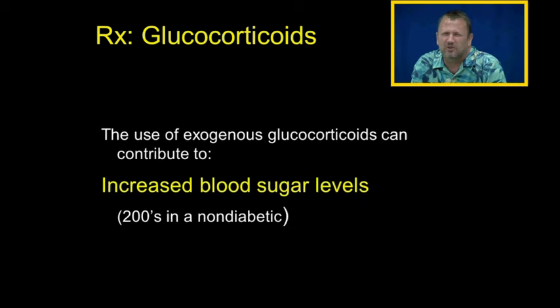The use of exogenous glucocorticoids can increase blood sugar levels. Sometimes a patient on prednisone will have blood sugars running in the 200s without even being diabetic. We have to be very careful using glucocorticoids in diabetic patients because they cause gluconeogenesis — they cause glucose levels to go up.